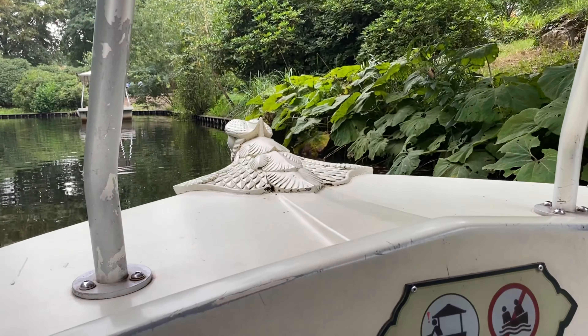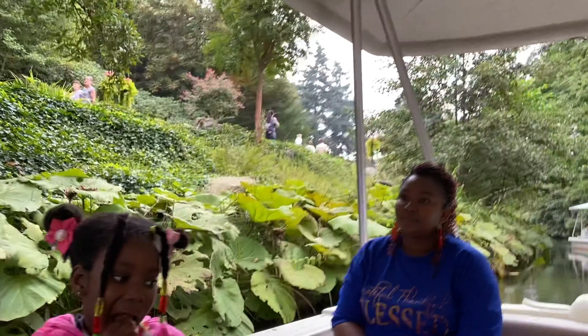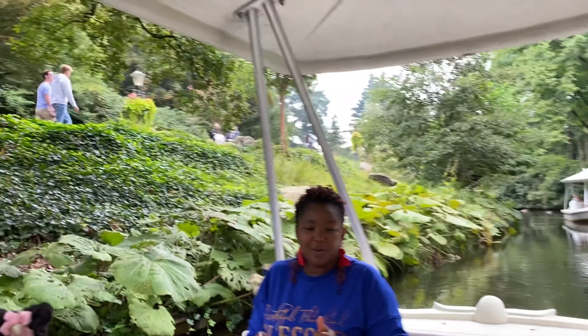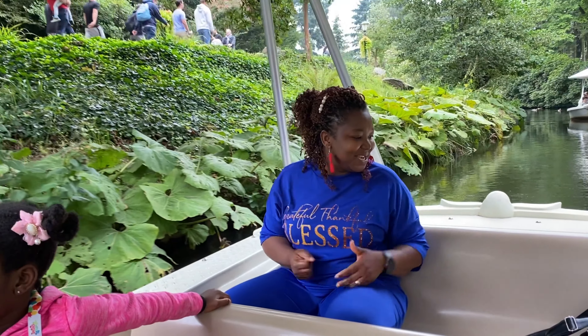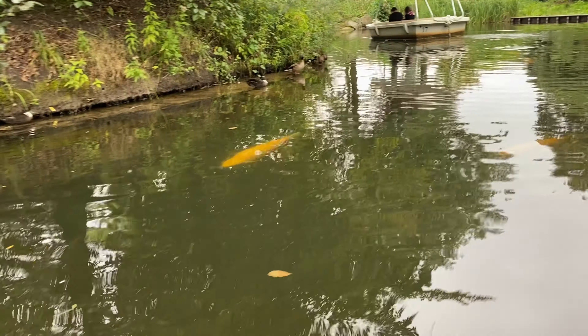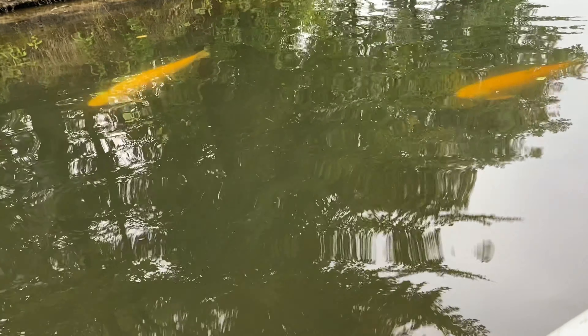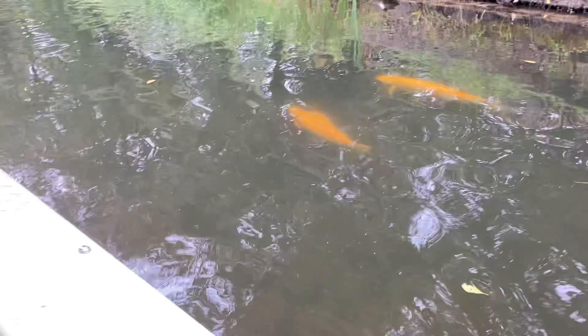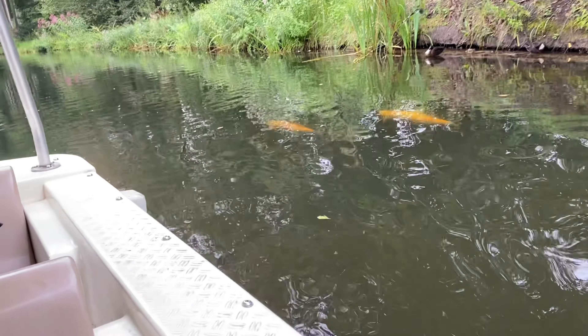Canals are also useful for urban planning. Many Dutch cities were built around canals. Can you think of any city that was built around canals? Yes — Amsterdam! Amsterdam was also built around greenhouses in the world.